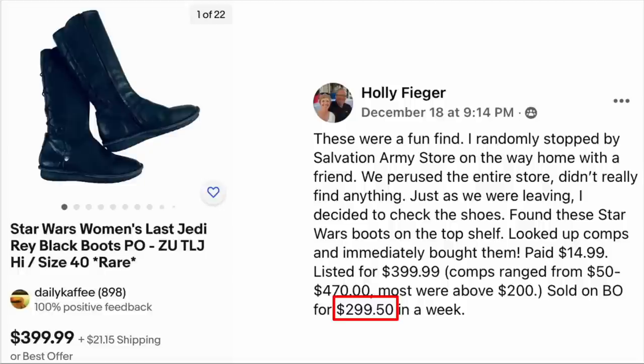Holly Feger had a fun find. She randomly stopped by the Salvation Army store on the way home with a friend. They perused the entire store and didn't really find anything. Just as they were leaving, she decided to check the shoes and found Star Wars boots on the top shelf. She looked up comps and immediately bought them. Paid $14.99, listed for $399.99, and sold on best offer for $299.50 in a week. These are Star Wars Women's Last Jedi black boots.